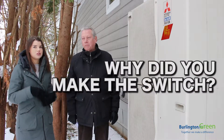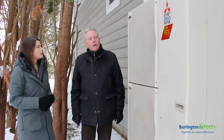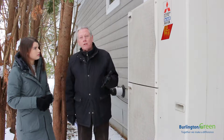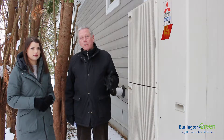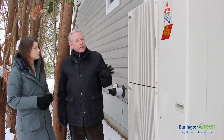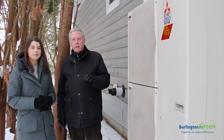So why did you make the switch from traditional forms of heating and cooling to heat pump? I learned that fossil fuel appliances — furnaces — produce a lot of greenhouse gas emissions that cause climate change. So I heard that heat pumps can reduce those greenhouse gases by a significant amount.